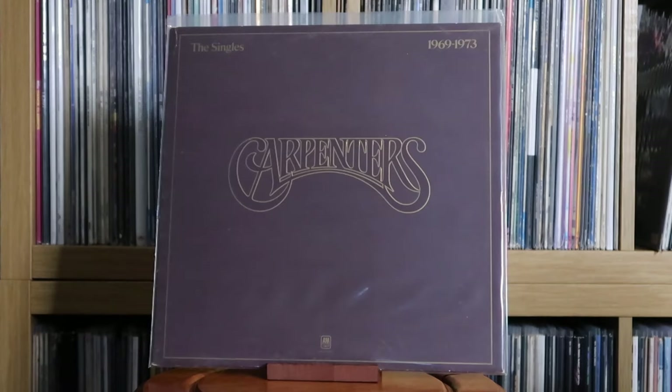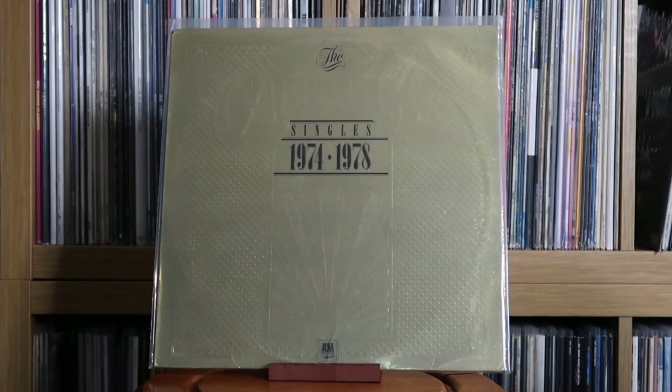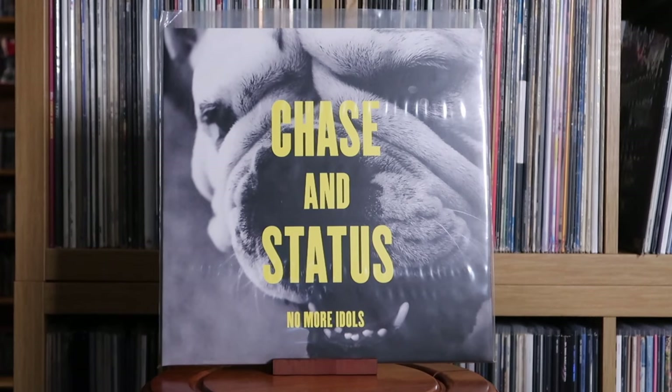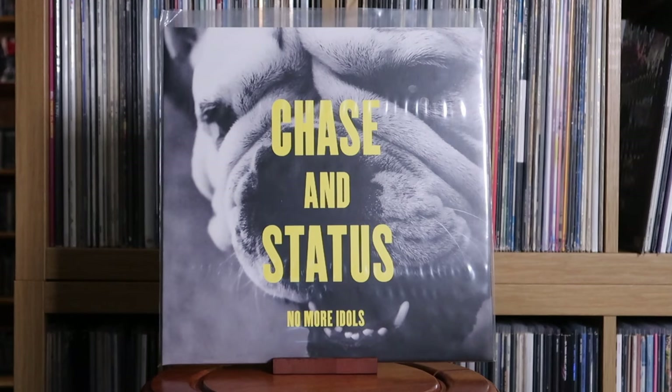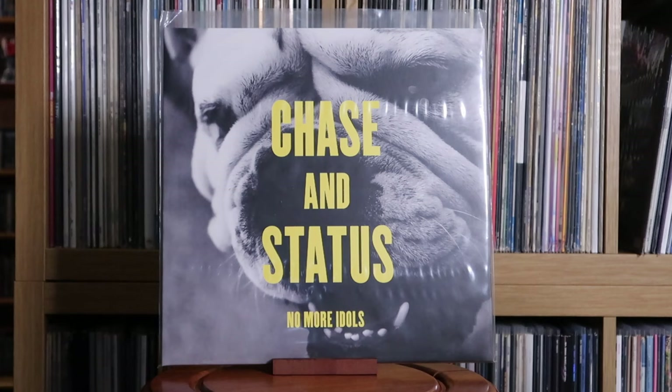Carole King: Tapestry. The Carpenters: The Singles 1969 to 73; The Singles 1974 to 78. Chase & Status: No More Idols — one of the most important albums in my life. I listened to this so much when I was 15, 16 — it really spoke to me at the time. Lots of big bangers, even the ones that didn't become hits. I was thrilled when they put this out for Record Store Day in 2019 — I woke up early, traipsed to my local record shop and managed to bag a copy. I'm so glad they put it out on the format. Incredible work.